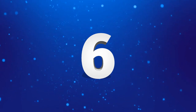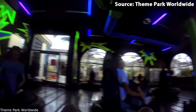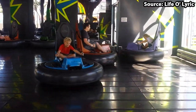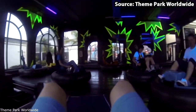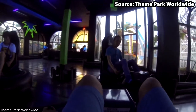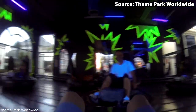For our number 6 spot on our top 10 list, we have Crazy Cars, and as the name may suggest, things are about to turn a little bit crazy. Now with it being similar to our number 7 spot, it was really hard to choose between the two. However, despite it feeling a lot more compact, we find this ride a lot more futuristic.